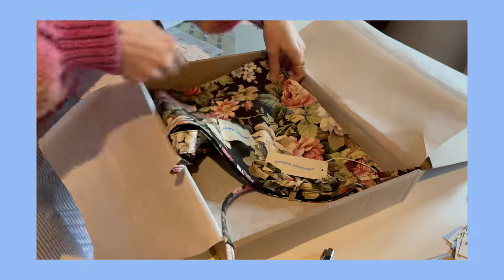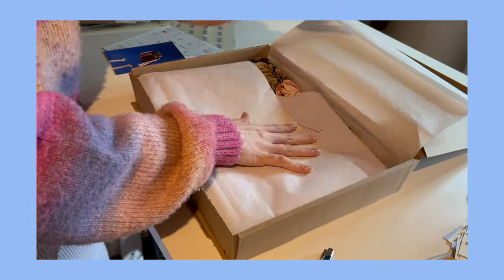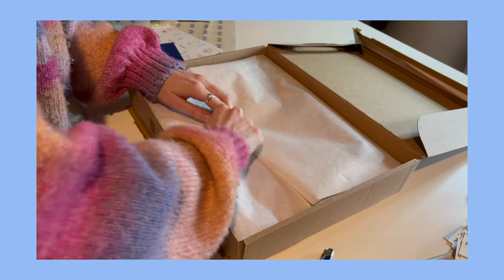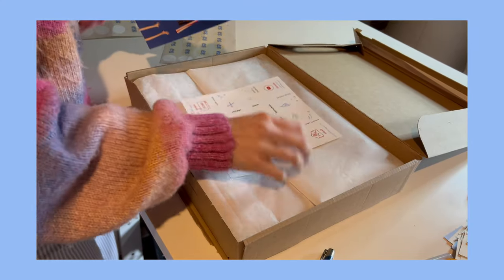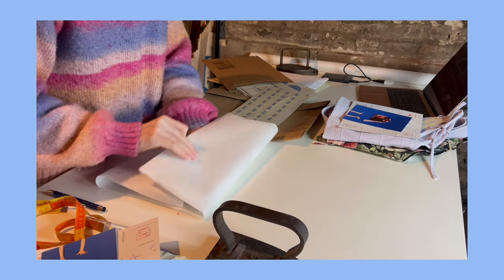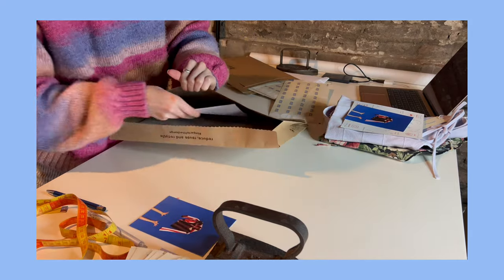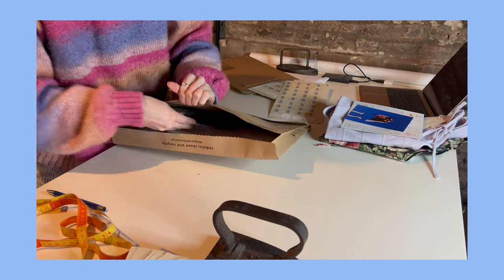Quick little ad break for my own brand: first I just want to say a huge thank you to everyone who ordered from the small flower bag restock. I feel like you snagged some really good ones — some of them are my favorite ones actually. For everyone else, there are still quite a few available on my website in lots of different fun colors and prints, so if you haven't had the chance, check it out now.